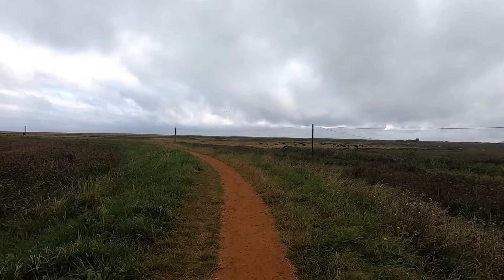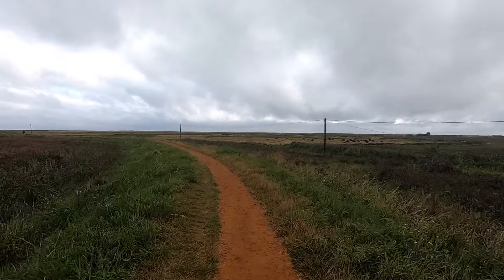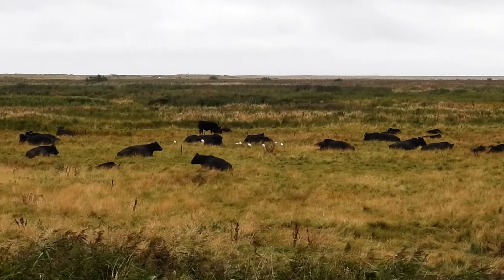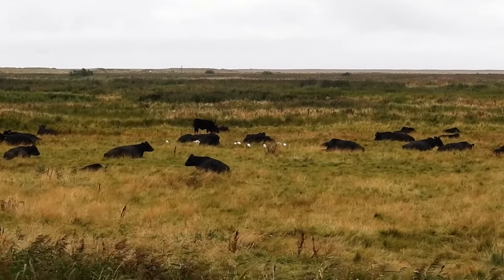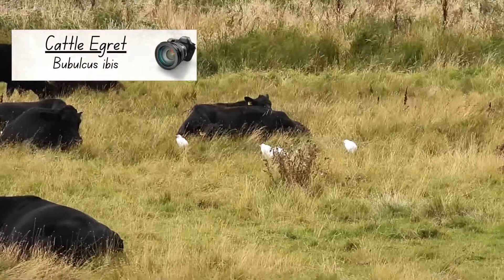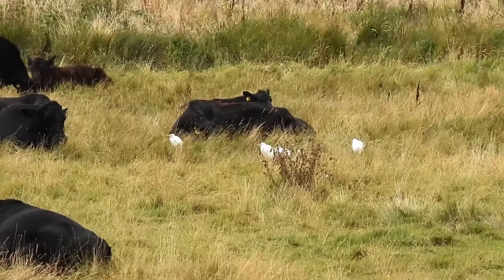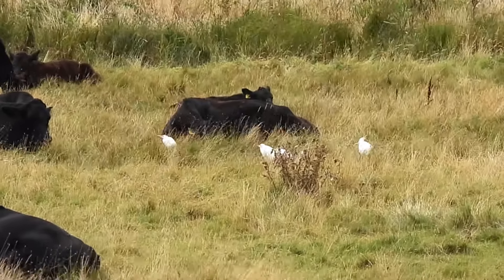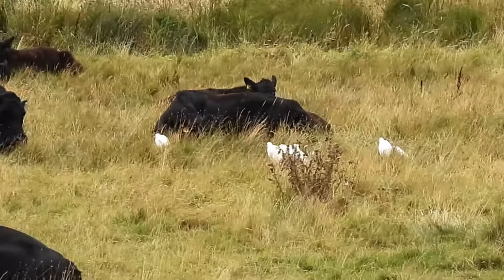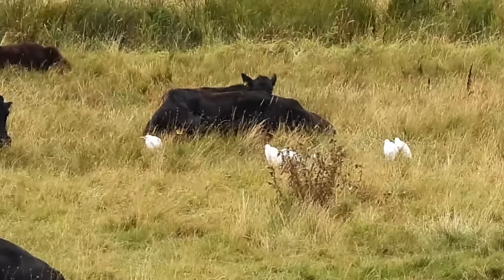On my way down to the beach, my path took me onto a raised flood barrier. From here, I could see a small herd of cattle, and sure enough, among them were several cattle egrets. These used to be rare visitors to the country, but after an influx of them in late 2007, they started breeding, and are now gradually spreading across East Anglia and into the rest of the UK.